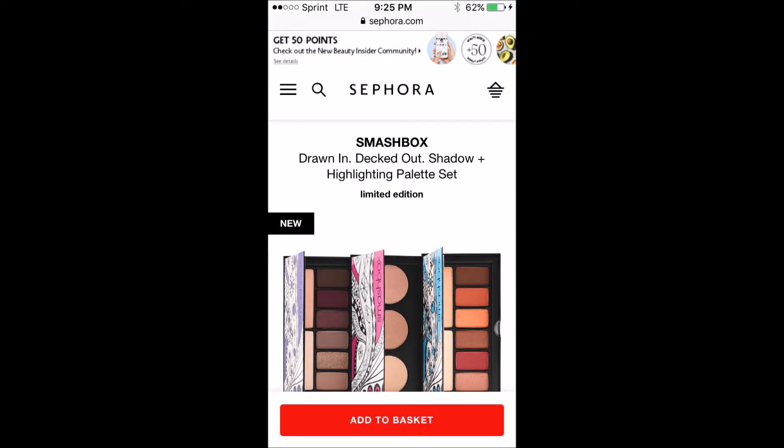My sixth item is the Smashbox palette set that comes with two palettes and a highlight palette — that's a really good deal. Hopefully by the time I get to it, it's still in stock. So those are the six things I absolutely want to get, and I'm good.